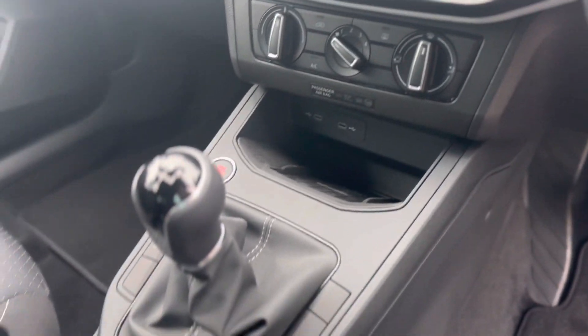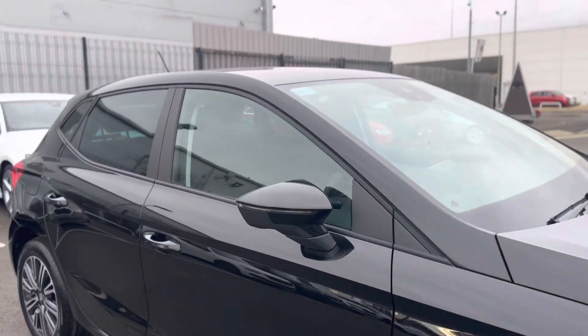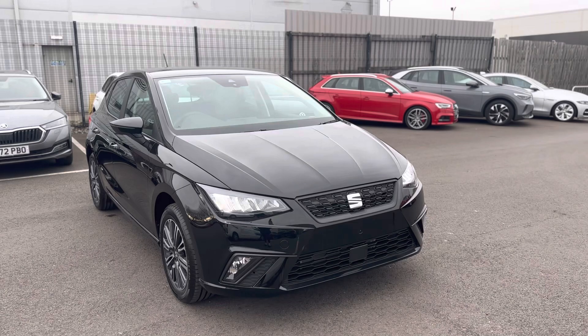Keyless start, and as you can see it's a 5 speed manual gearbox. Any questions about this vehicle, please give one of us a call on 01472 348 348 — we'd be happy to assist.